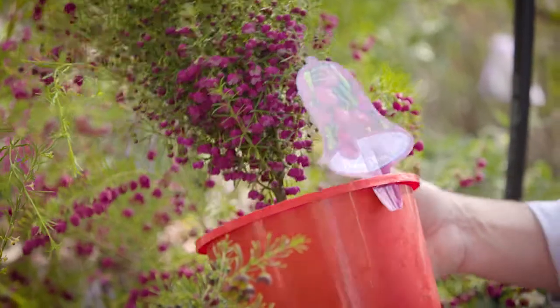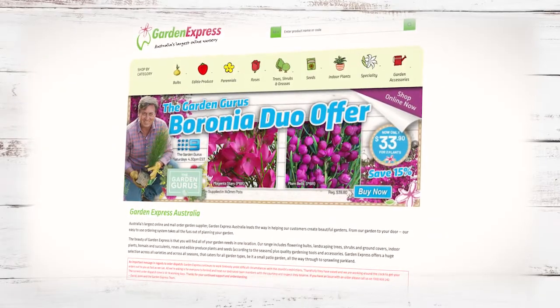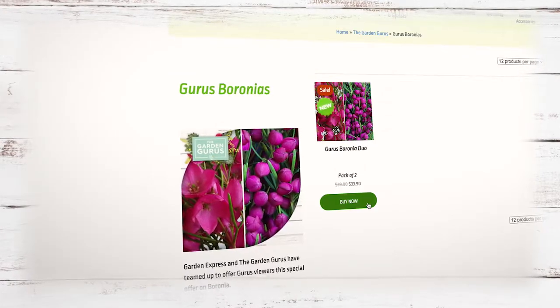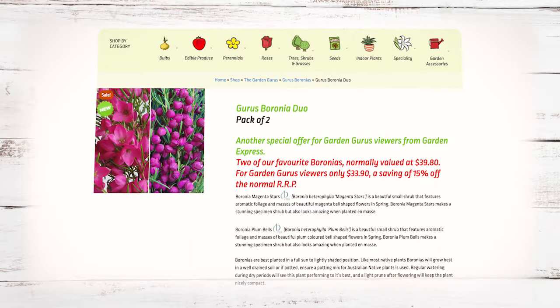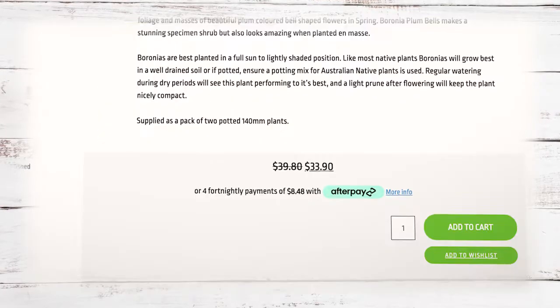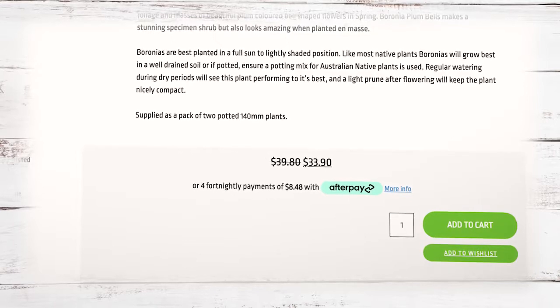Thanks to our friends at Garden Express, you can get one of each variety in a 140ml pot for just $33.90. It's a huge saving of 15% on a brand new release plant, which is unheard of. And remember, they'll deliver it direct to your door.